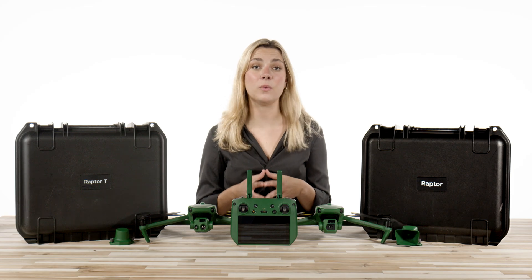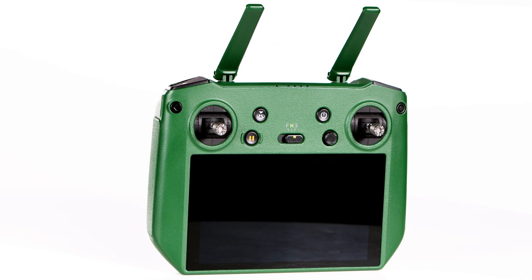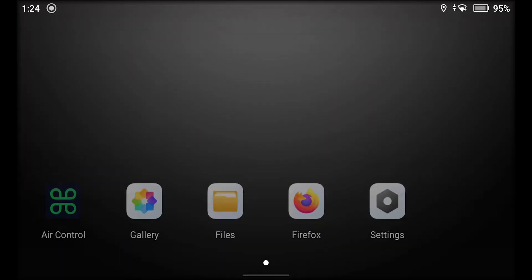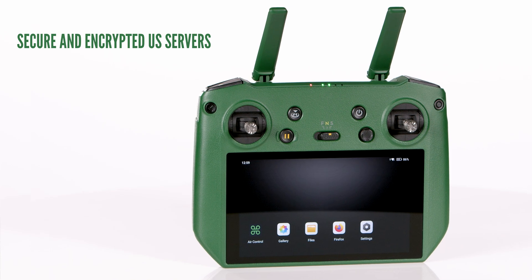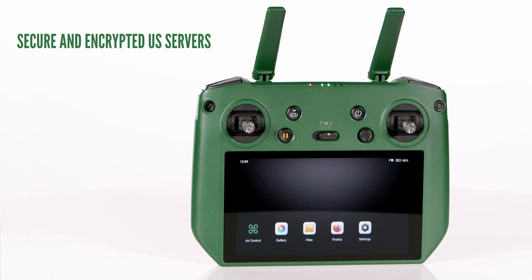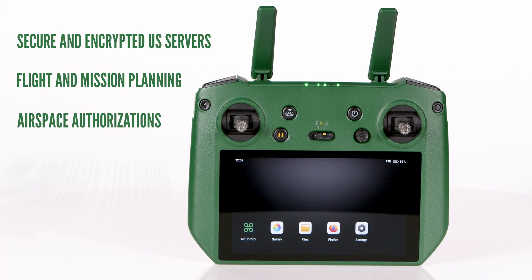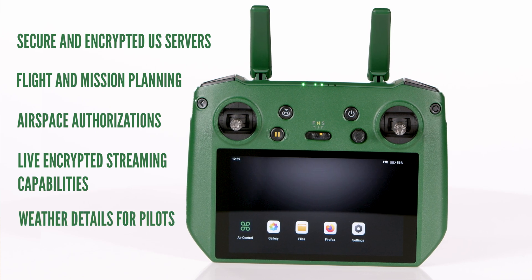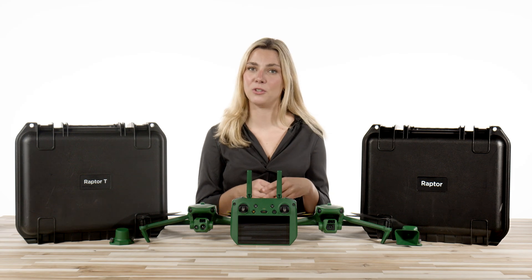They also come standard with the Raptor Smart Controller, powered by the Aloft Flight Control App. This is the first drone to have that software come preloaded and ready for use on any off-the-shelf drone. Inside the Aloft app, hosted on secure and encrypted U.S. servers, are options for flight and mission planning, airspace authorizations, live encrypted streaming capabilities, weather details for pilots, flight telemetry playback, and many more features, which we will cover in a future video.